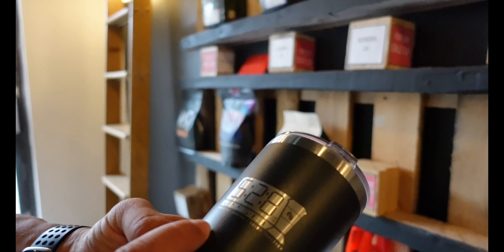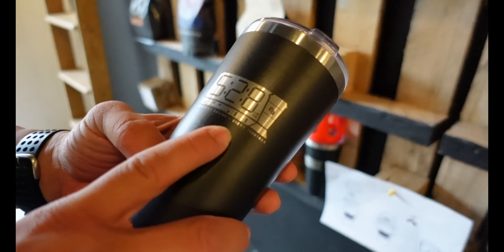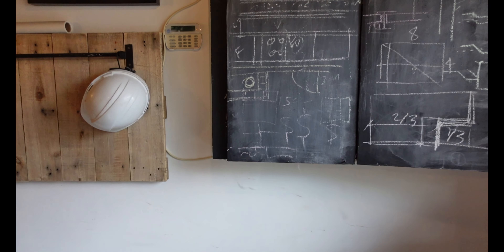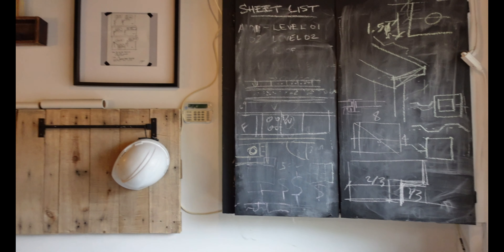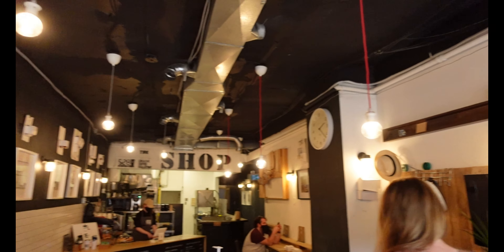It says 5-8 but if you look at the reflection it says 25-8, which is our architecture firm. The joke is that we work 25 hours, 8 days a week, so there are only two things: architecture, creativity, and coffee — and we combine the two.